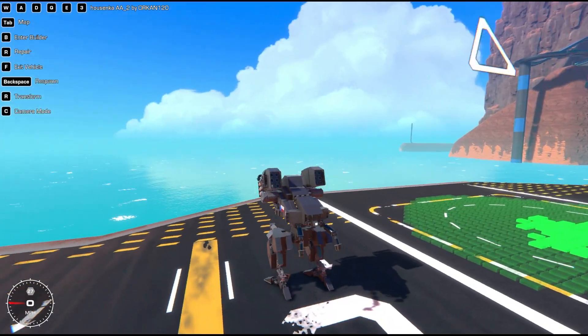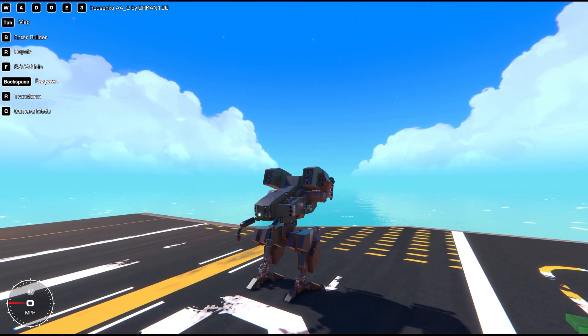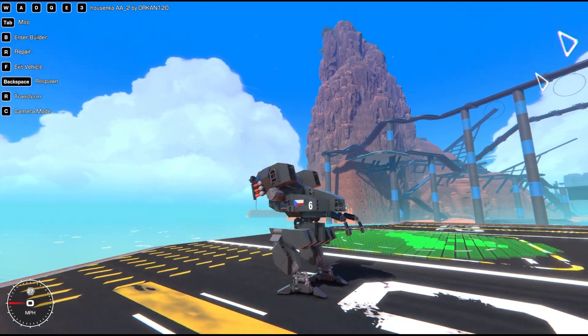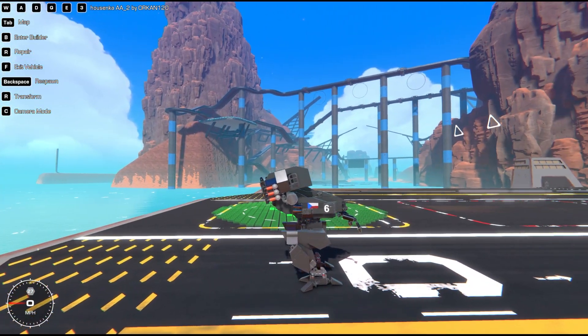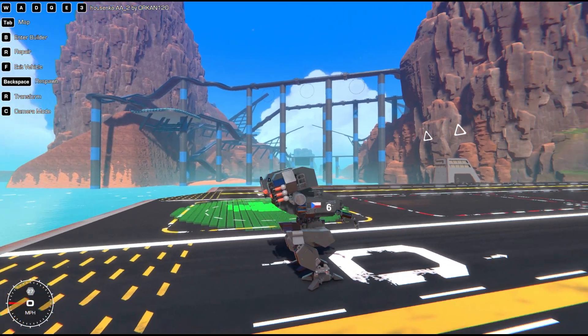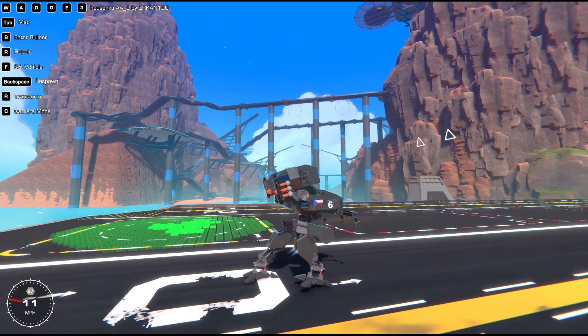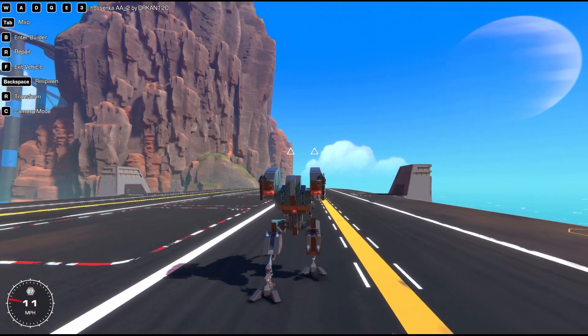Let's get to number one — amazing car, it's not the car's fault, it's the driver for sure. Coming at number one today is the housenka AA_2 by Orkin120. It's a crazy looking build — kind of looks like a T-Rex with little tiny arms. We're gonna give it a try. Walking is always hard with these builds — let's see how it does. It's using a little bit of jets on the back.